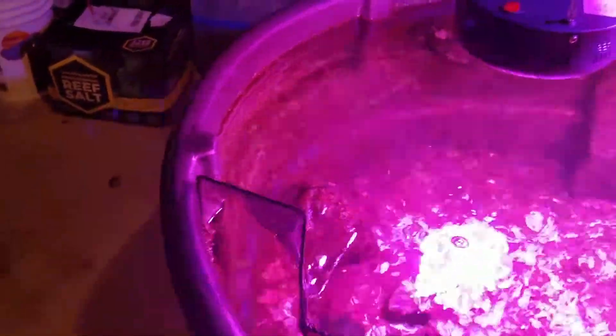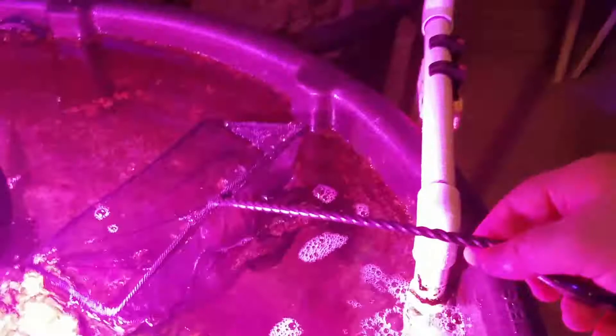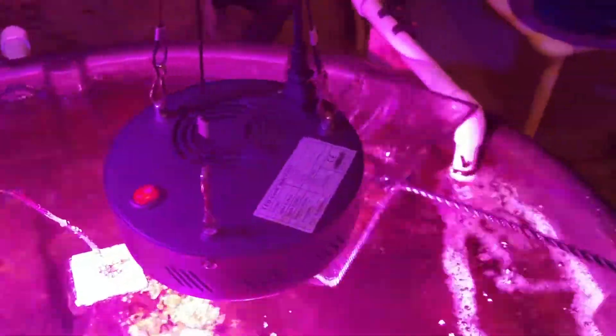One thing I've noticed — and I have no idea whether this has something to do with the nitrate reactor — is my alkalinity has dropped a little bit. I'm normally running between 8.2 and 8.3, and it's dropped into the sevens, around 7.4 last time I tested. My phosphate has also been going up — last time I tested I was at 0.07, and I normally run between 0.03 and 0.05. Not sure if any of that is related to the nitrate reactor. I have not added any new fish, but I do have a couple in quarantine.